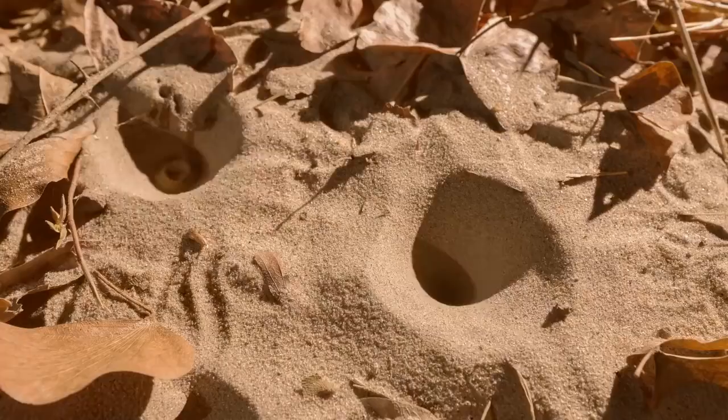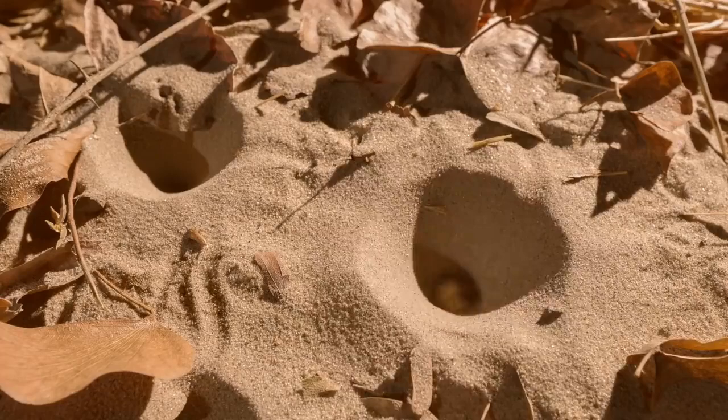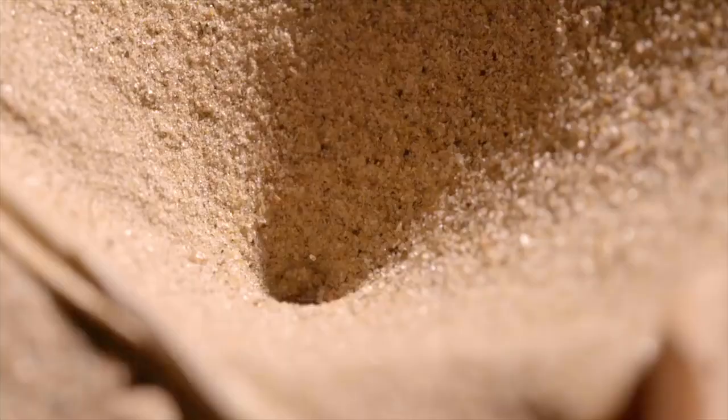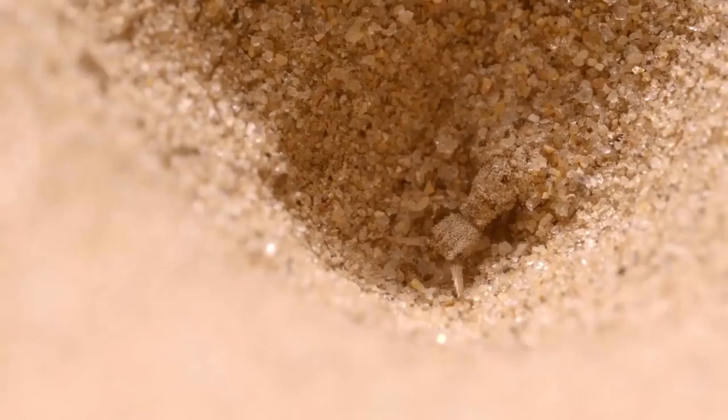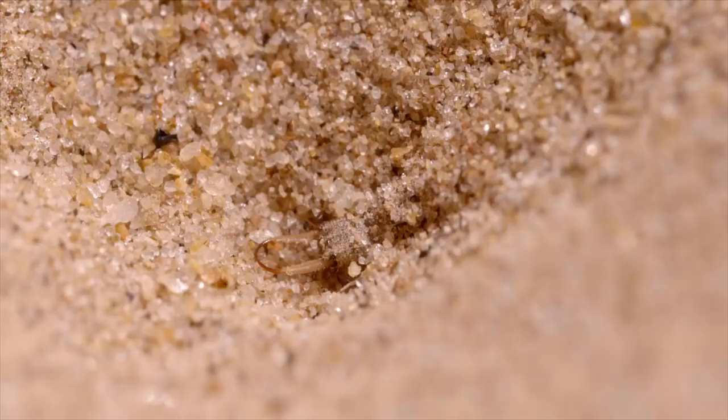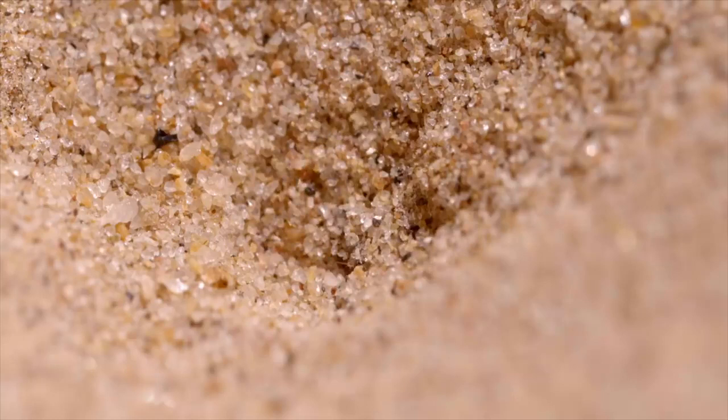Each of these miniature killers digs a tiny pit about five centimeters deep. It's carefully constructed so the sides are at a critical angle — they'll collapse at the slightest disturbance. All he needs to do now is wait.